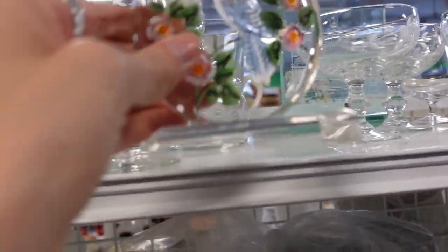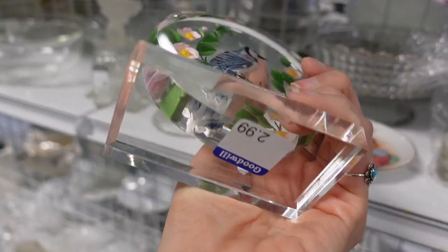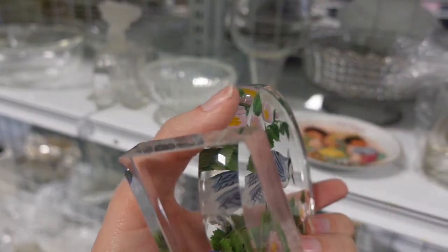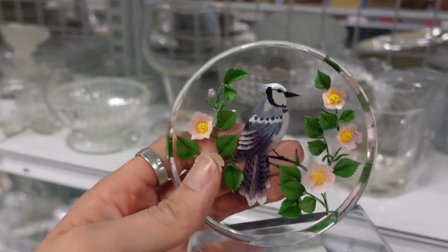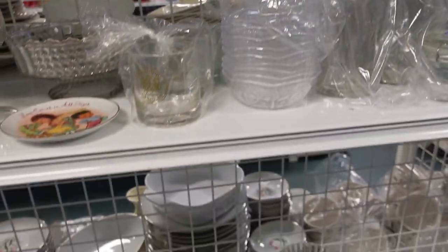The first thing I found was this Blue Jay plaque. It had been reverse painted — pretty nice — and it was $2.99. I just felt like there wasn't a whole lot of resale value there, so I decided to leave that piece behind.